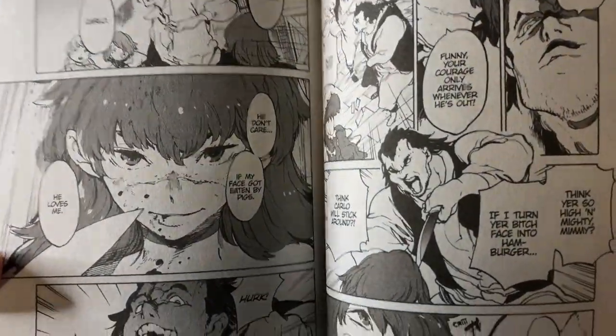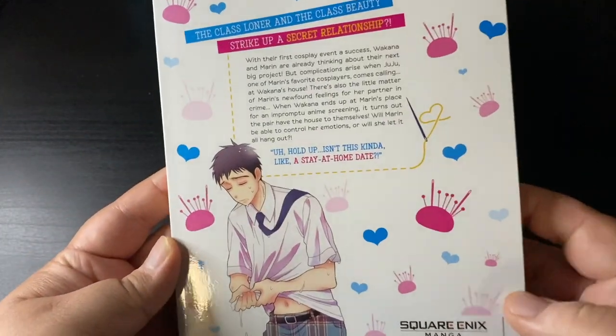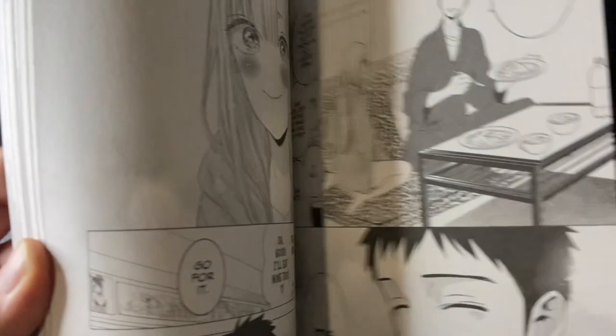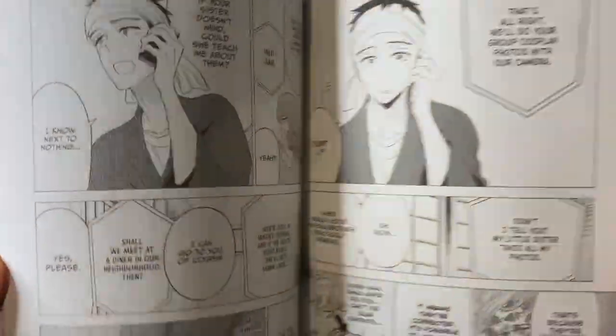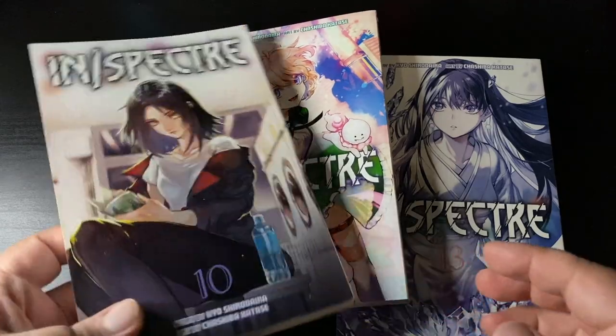I've been picking up My Dress Up Darling as I find them, so this has been an unconventional way to collect it — I think it was volumes 1, 6, 5, 4, 3, so I'm missing number 2 now, which is still out of stock on most online retailers. Speaking of out of stock, here is Inspector [Gadget] volumes 10, 12, and 13.